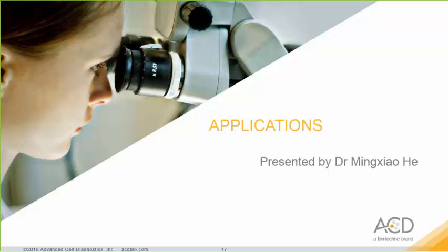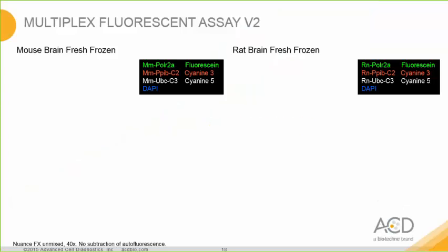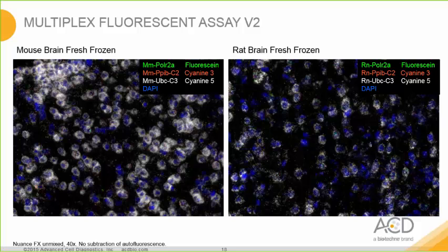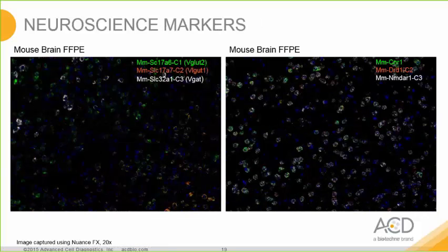I'd like to turn this presentation over to Dr. Ming Xiao He, who was instrumental in developing the Multiplex Fluorescent Kit Version 2. From the following images, we'll see examples of fresh frozen tissue from mouse brain, stained by the three-step positive control probe. The low-to-medium expression marker poly 2A is labeled in green, the medium expression marker PPIB is in orange-red, and the high expression UBC is in white, which is Cy5. Version 2 multiplex fluorescent can detect targets from low to very high expression levels.